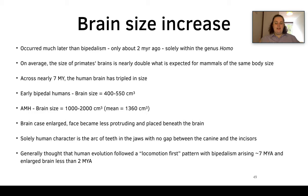With brain size increase, the brain case became enlarged, the face became less protruding and was placed beneath the brain — in chimpanzees the face protrudes forward with the brain behind it. A solely human character is the teeth arc with no gap between the canine and the incisors, giving a curved jaw shape. It's generally thought that human evolution followed a locomotion-first pattern: bipedalism arising around seven million years ago, with the large brain arising less than two million years ago.